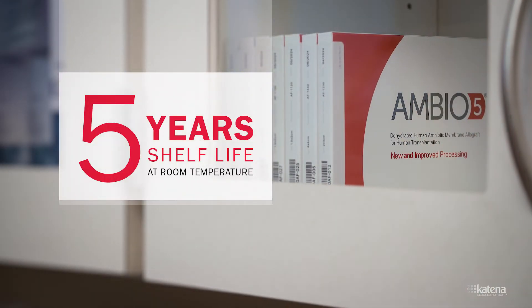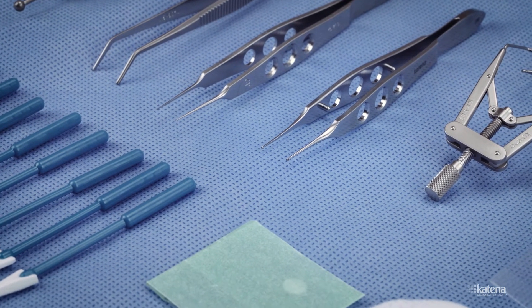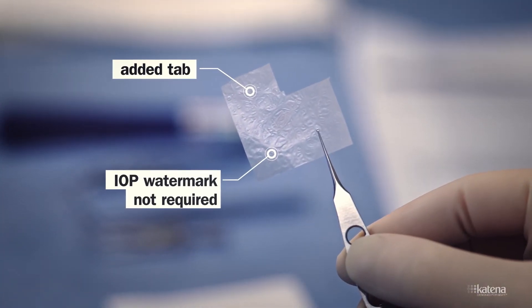Both products have a five-year shelf life at room temperature. The new AmbiO2 and AmbiO5 were created with ease of use in mind. There is an added tab which allows for more stability, better handling, and manipulation by the surgeon.